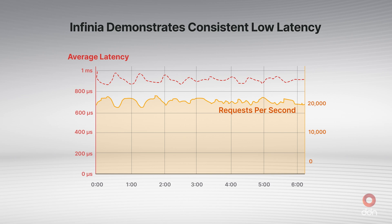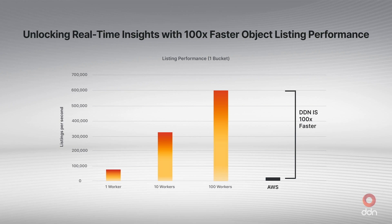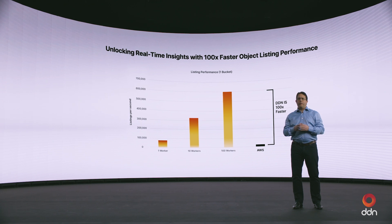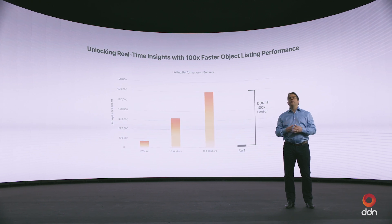Infinia is capable of delivering on those metrics in less than a microsecond for time to first byte — one or two orders of magnitude faster than other leading platforms in the space. Every AI application starts with traversing a significant amount of data, typically in a bucket, listing objects to identify which pieces of data to actually look at. Traditional platforms can deliver somewhere in the single-digit thousands of objects per second. We have a deployment at a customer where we deliver 30 to 40 million objects per second in list object operations — two to three orders of magnitude higher than other solutions.